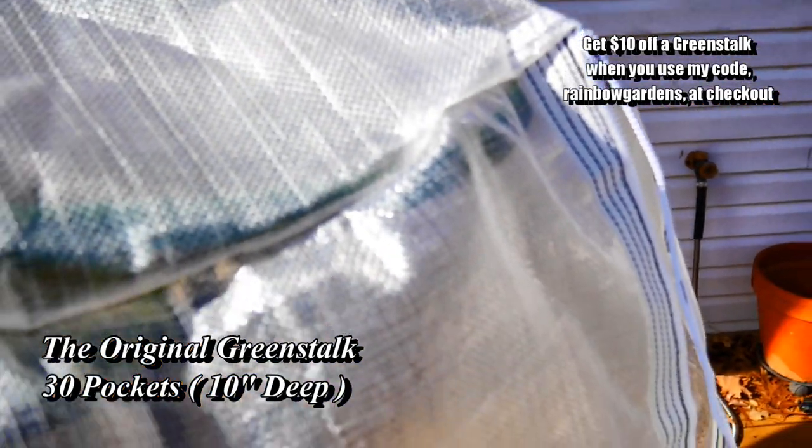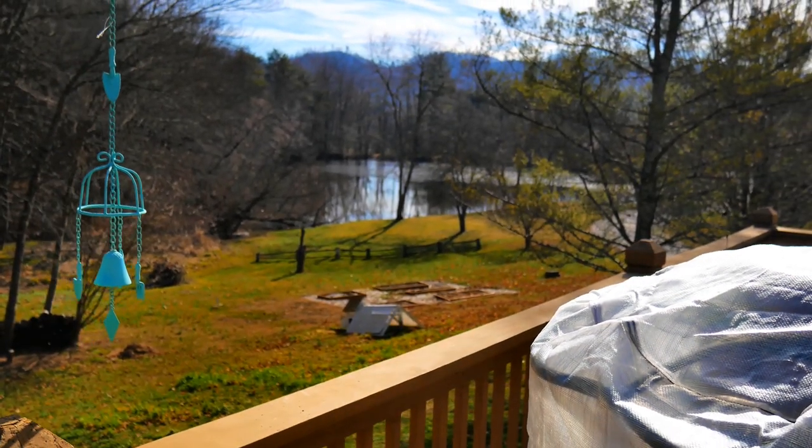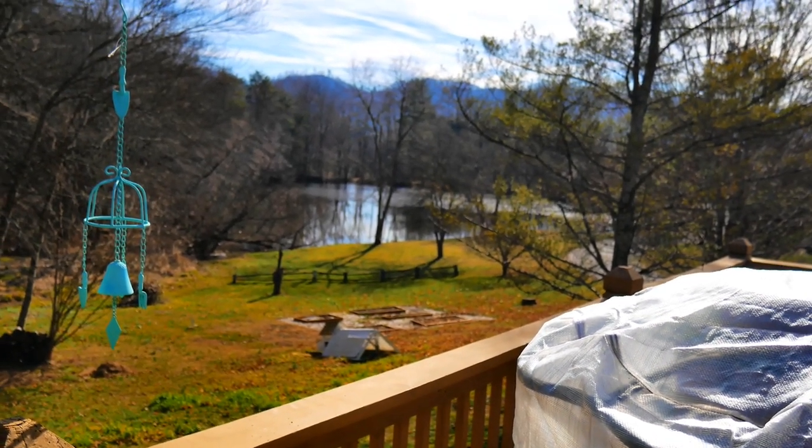You can just kind of move it around if you need to harvest — if you have your plant support on here, you can just kind of move it and the opening makes it easy to harvest. Any questions, please let me know in the comment section down below. Thank you so much for watching — y'all have a beautiful day!